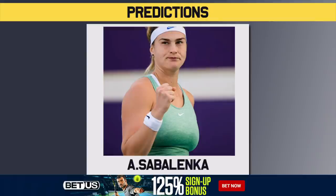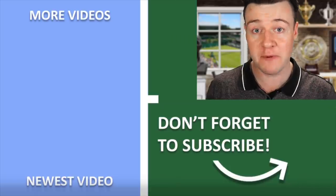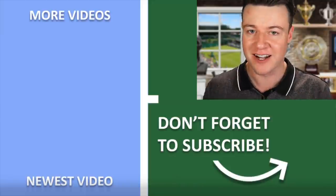I'm going to back Sabalenka, who has been pretty good this year. Let me know in the comments who you're picking for the Miami Open WTA — it's absolutely stacked and I can't wait to watch it next week.